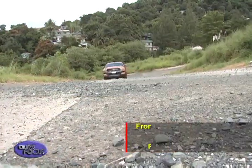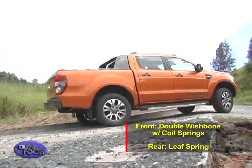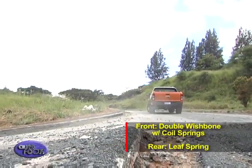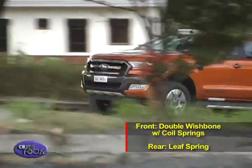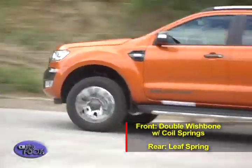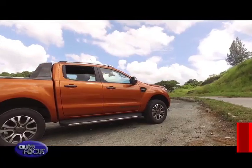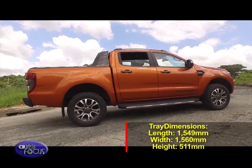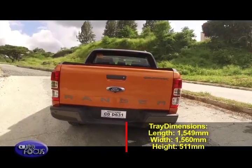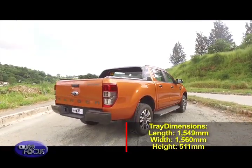The suspension uses double wishbone with coil springs at the front and leaf springs at the rear, yielding an even better ride. Meanwhile, the tray is 1,549 millimeters long, 1,560 millimeters wide, and 511 millimeters deep.